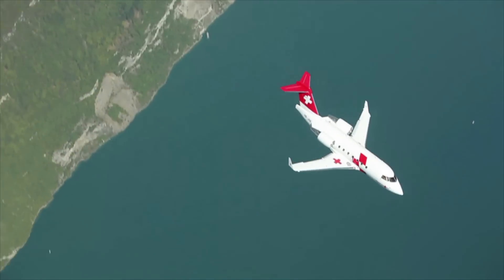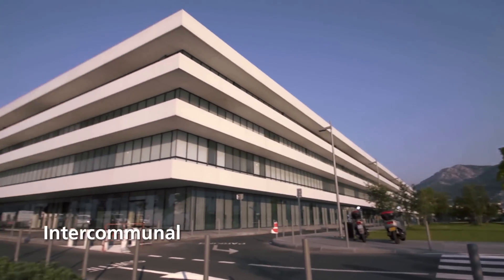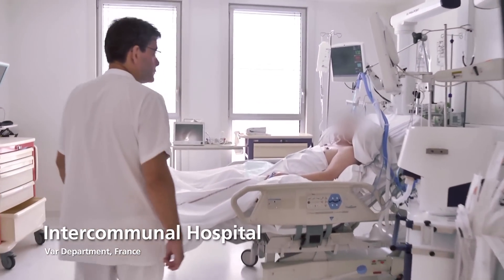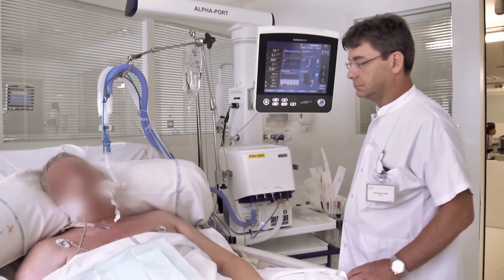In 2010, Hamilton Medical revolutionized ventilation again, this time with the world's first ventilation autopilot, IntelliVent-ASV.